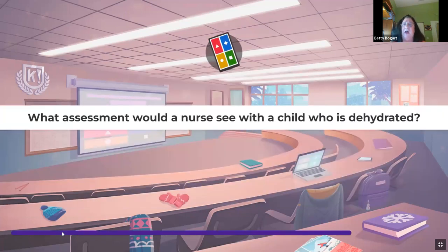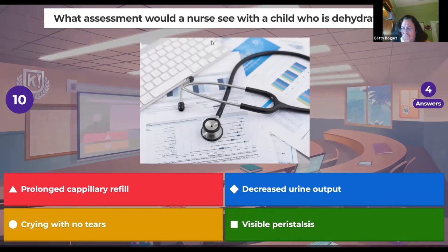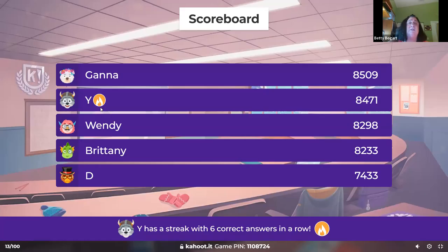What assessment would a nurse see with a dehydrated child? Delayed capillary refill, tenting of the skin, pale sunken fontanels in infants, crying with no tears, sunken eyes, decreased urine output, elevated heart rate, and decreased blood pressure. These are all things you'll see with dehydration, and we know dehydration is scary in children.